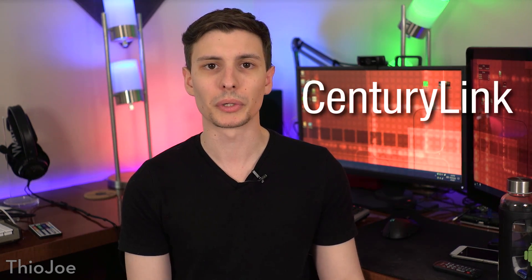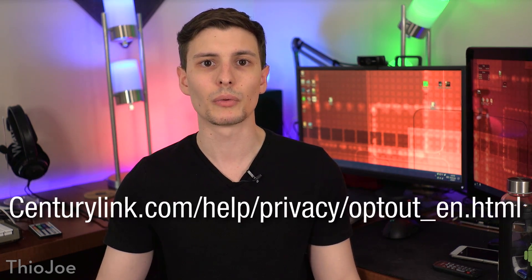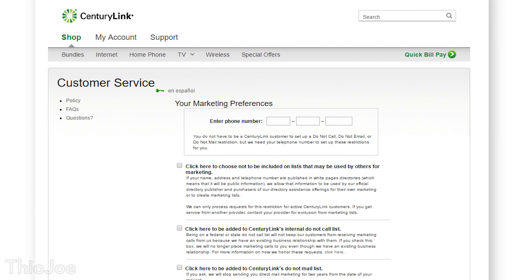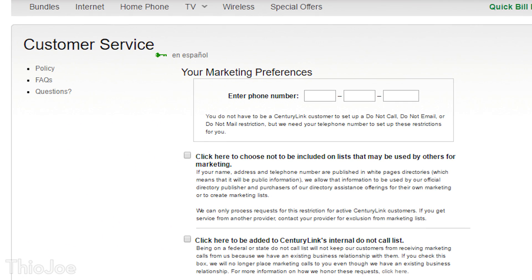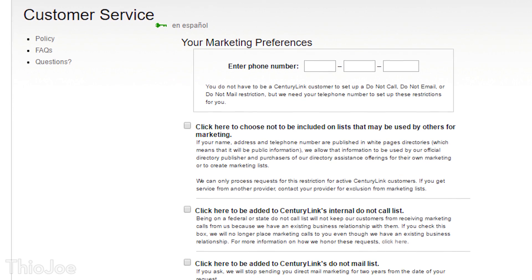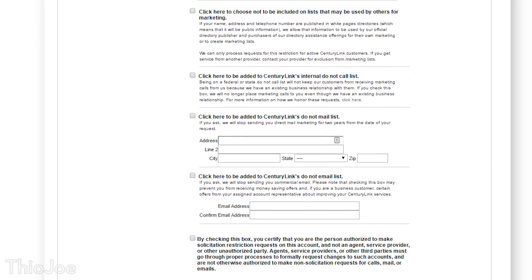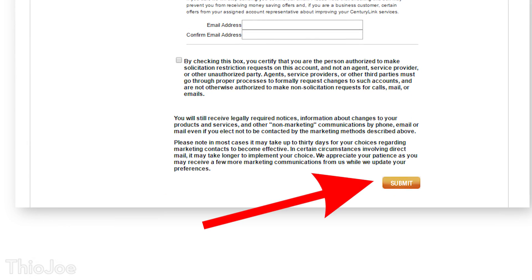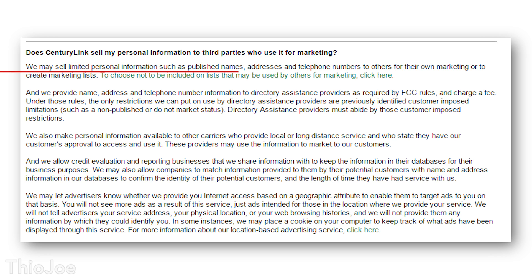This section is for CenturyLink. Go to the following link, which is also in the description. This will bring you to a customer service form labeled Marketing Preferences. Type in your phone number associated with your account, and check all the boxes, which will opt you out from several things including marketing lists, call lists, and mailing lists. Fill out the sections with your address and email, and once everything is filled in, just click submit. According to their privacy policy, this should stop them from selling your information, which could include your name, address, and telephone number.